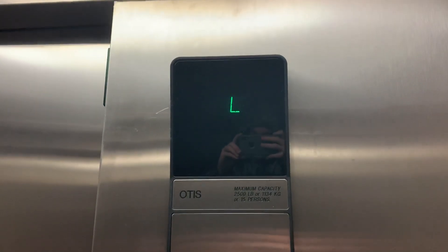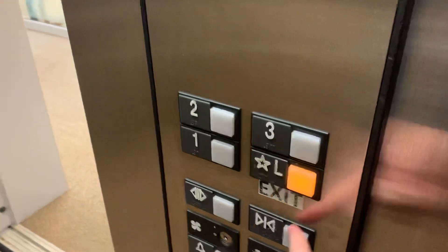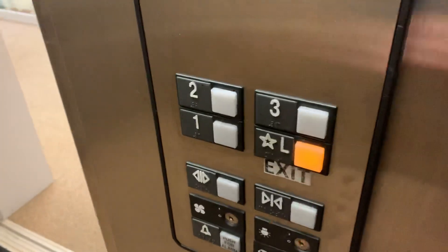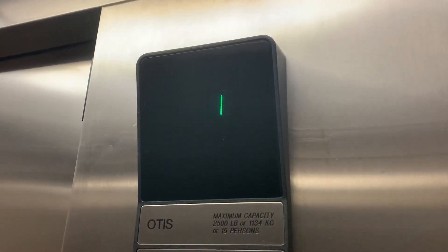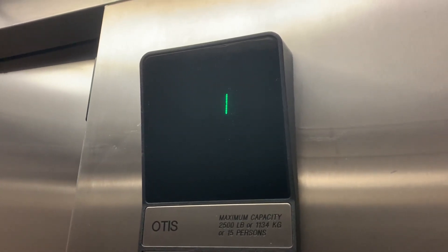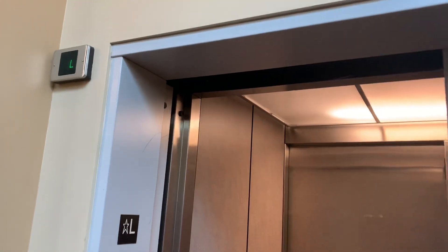L and 1 are half floors. Fire controls. It's weird how the indicator changes last minute. Thank you.